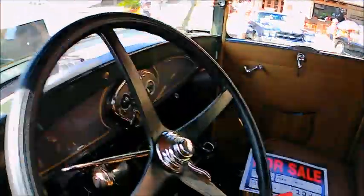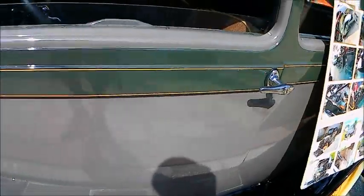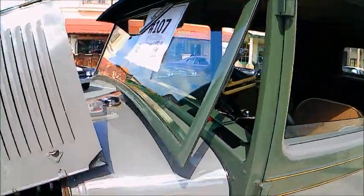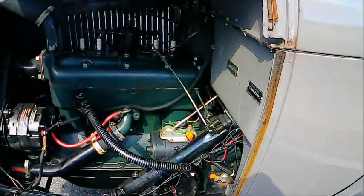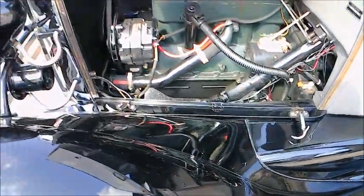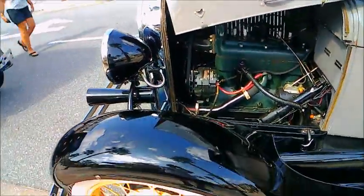Notice the windshield, of course, pivots outward for ventilation. Here's the engine compartment and you see it has a modern alternator, which is definitely a better idea than the original generator.